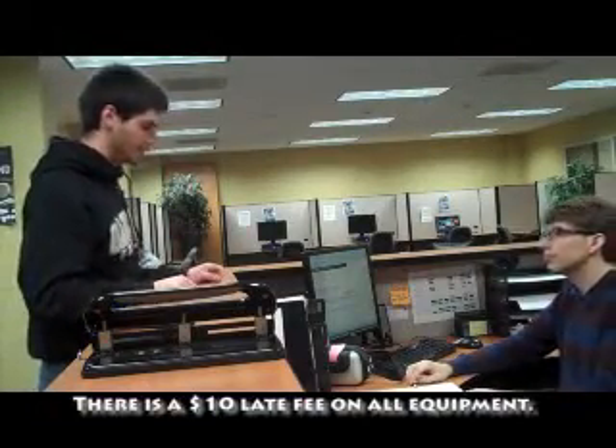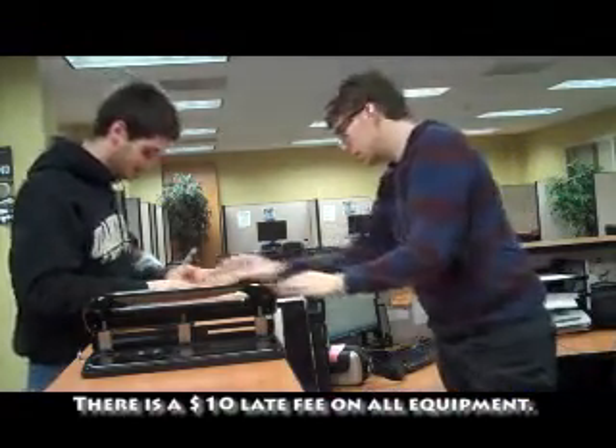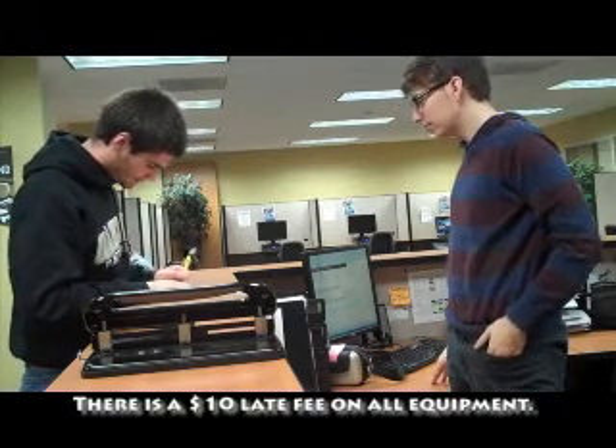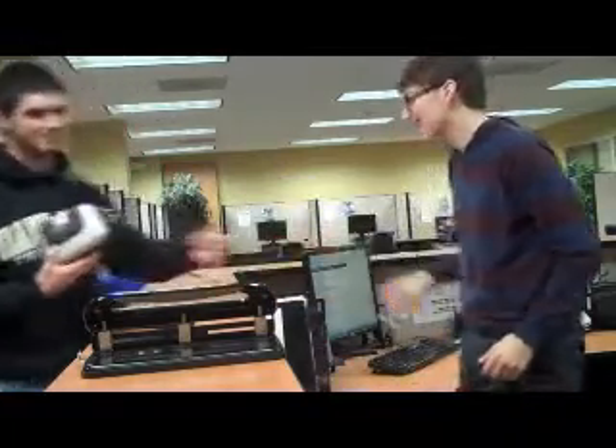Here's the check-out form. Just sign right down there at the bottom. All right. You're awesome. All right, thank you. Have a good day.